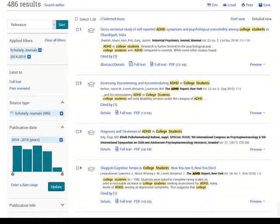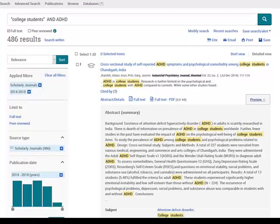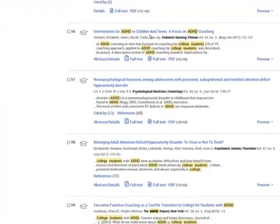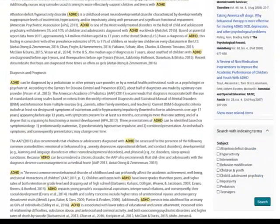Now it's just a matter of me browsing through the articles. I can preview them and read an abstract or summary of the article, and select one that I'm interested in. For example, this article, "Interventions for ADHD in Children and Teens: a focus on ADHD coaching" in a journal called Pediatric Nursing, sounds of interest to me. Click on the title. You'll find an abstract, which is a summary of the article, and then the full text of the article follows.